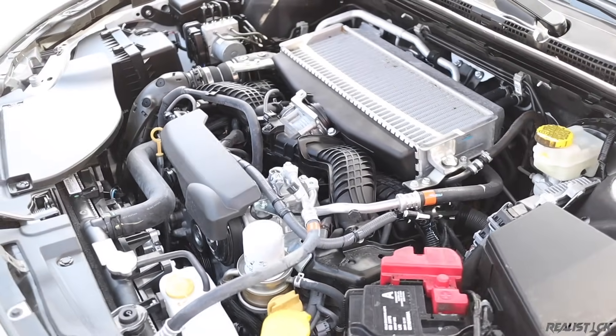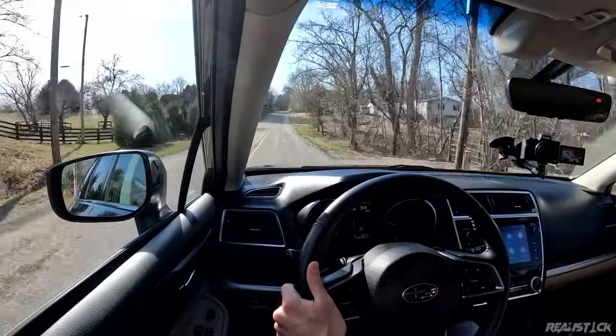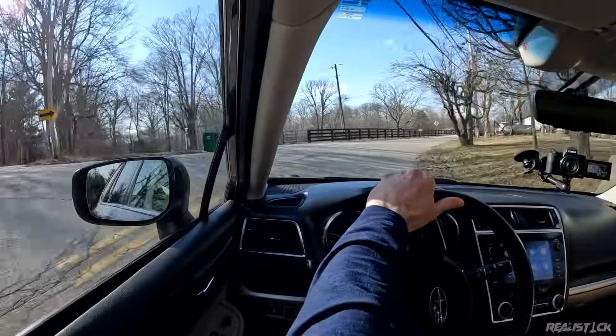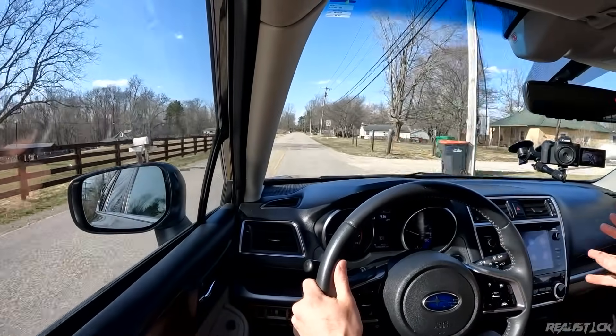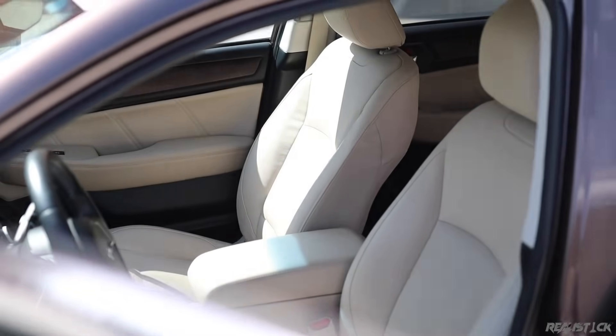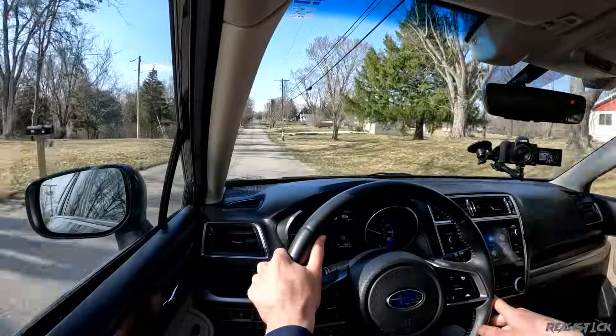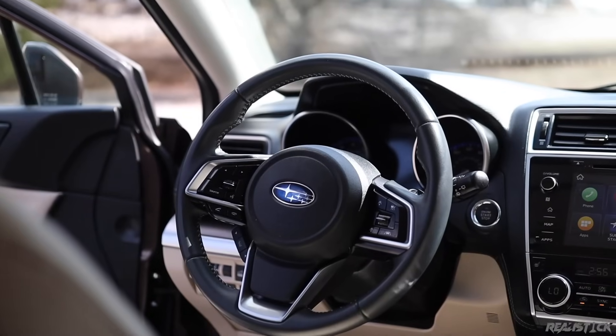I'd like to hear from people shopping for the new Outback XT — are you contemplating a 3.6-liter? Let me know in the comments. The quality in the new car is a big step up compared to this one. The new car doesn't really handle much better in terms of steering, and this is still a pretty comfortable car. The seats in the new one are just so much better that it will feel more supple, but I don't see anybody hopping in this car and really complaining about how it drives. It's a smaller improvement in ride quality compared to interior quality.